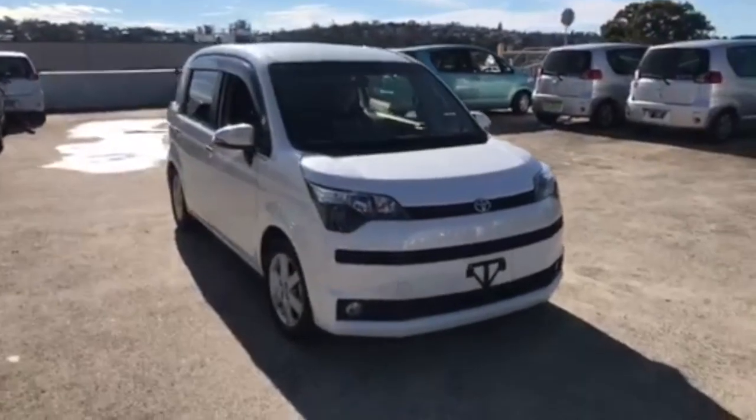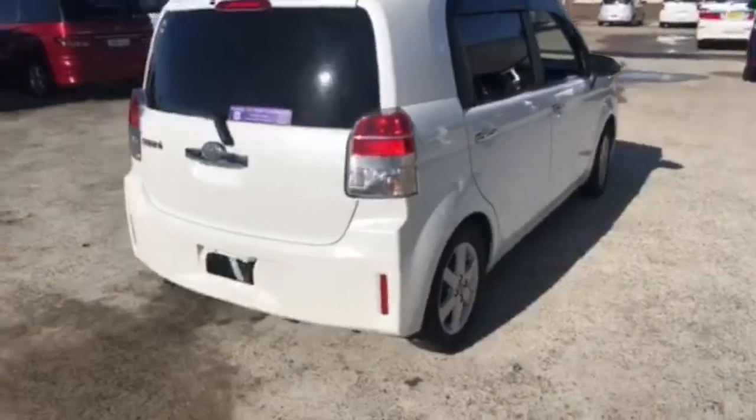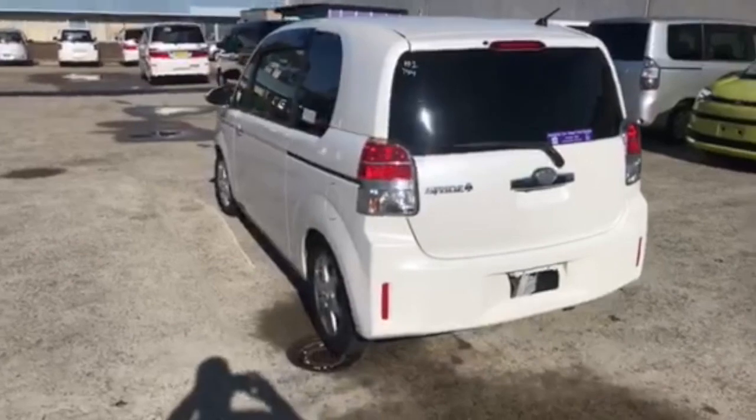Welcome to Integrity Car Sales and Rentals, Wheelchair Vehicle Specialist in Sydney. This is a 2014 Toyota Spade, stock number 744. It's a newer version of the Toyota Porte.